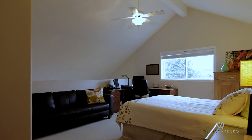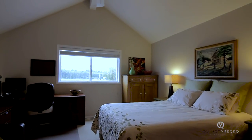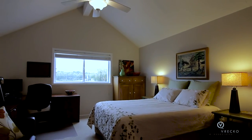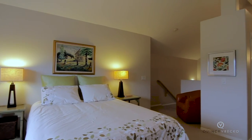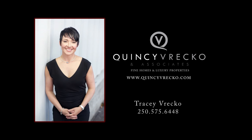The upper lofted level is another master suite with his and her closets and an ensuite bathroom. To view this very special property, please contact Tracy Vrecco at Quincy Vrecco & Associates, Remax, Kelowna.